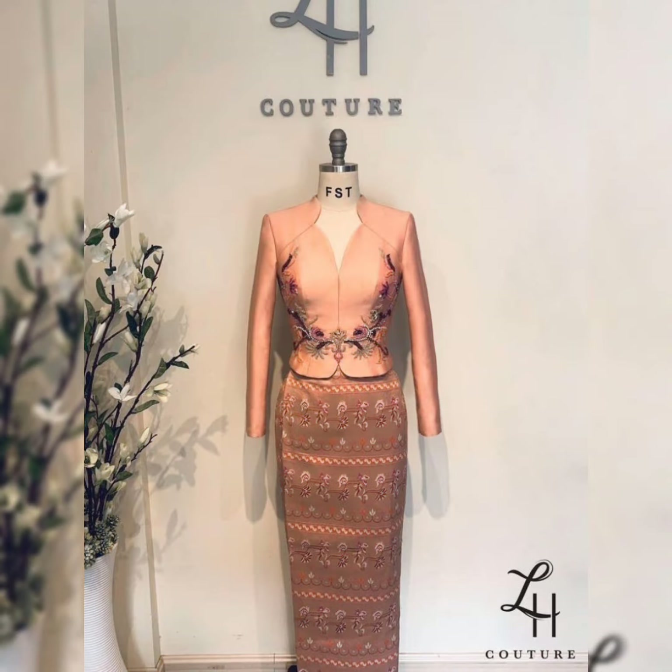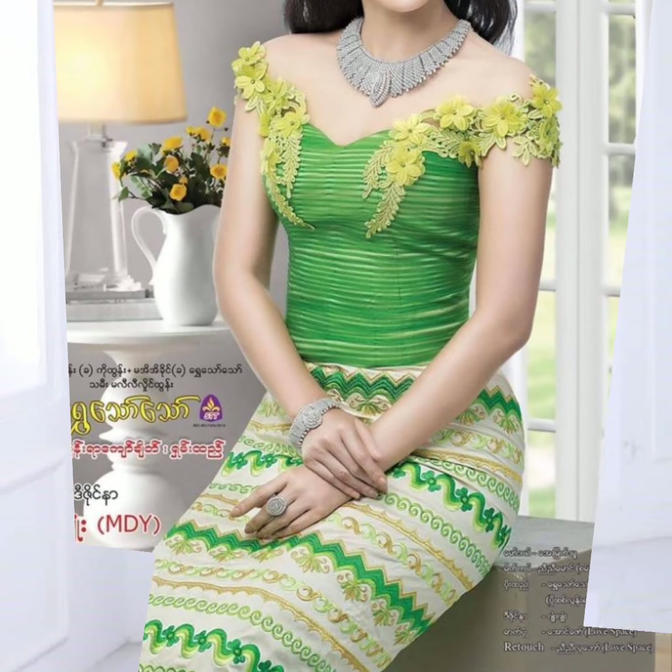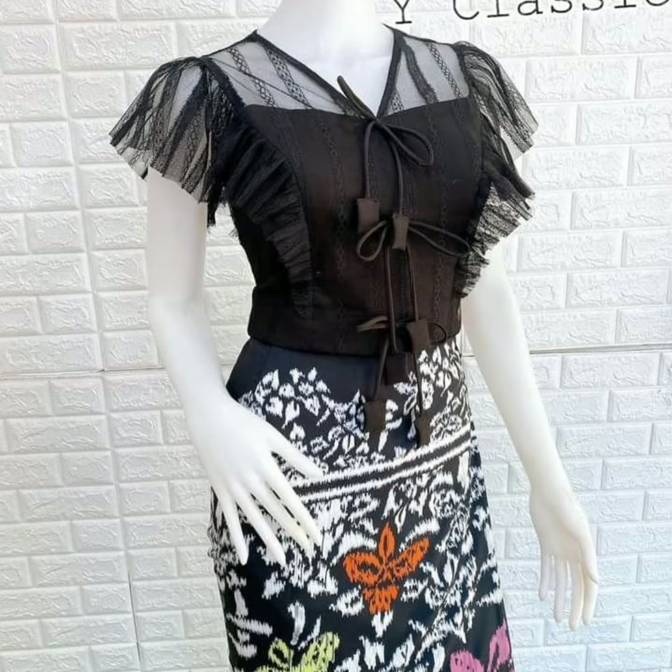Bismillahirrahmanirrahim. Assalamualaikum friends, welcome back to my YouTube channel. I hope that you will be better in this video. In this video we are going to show you the traditional Burmese dresses.